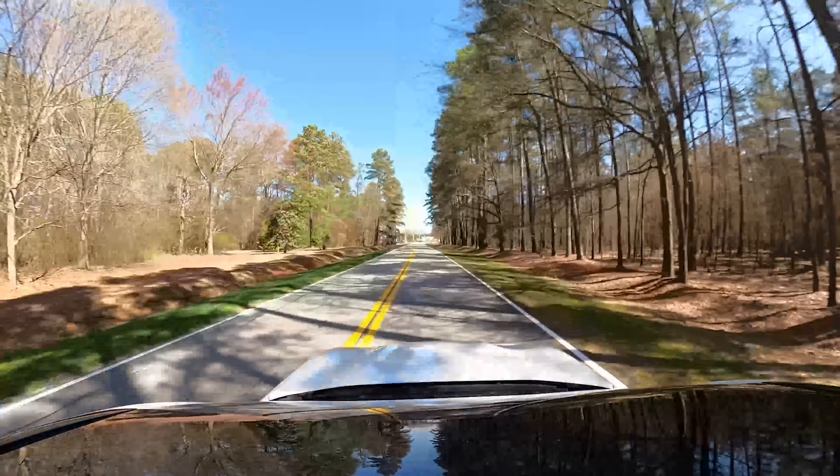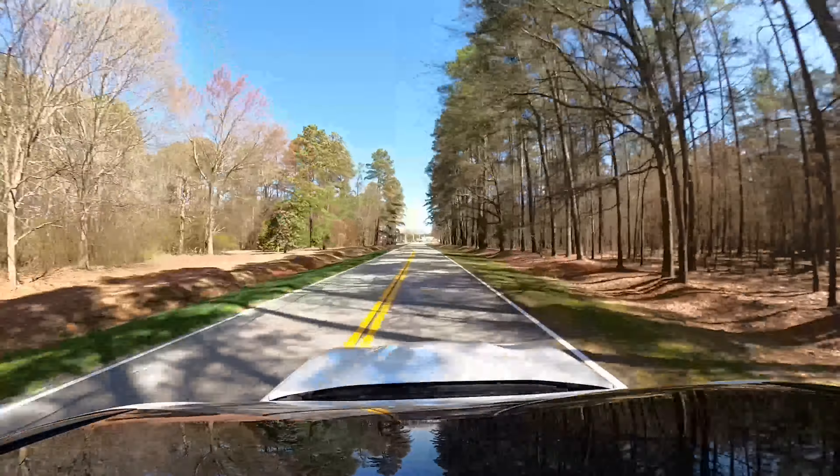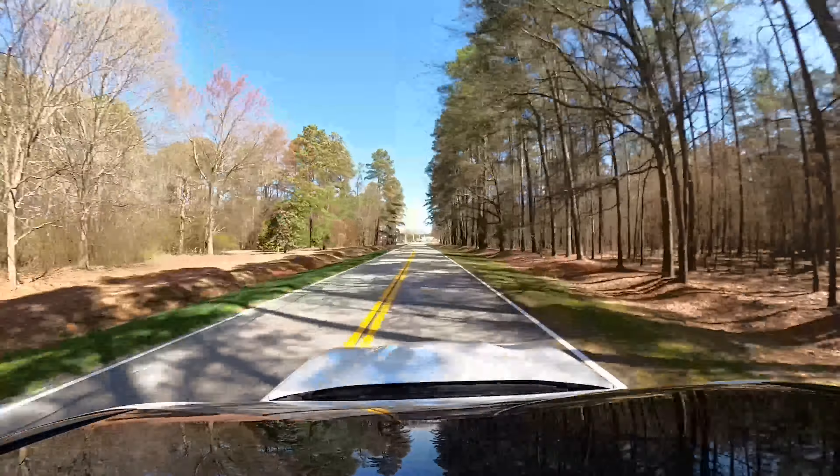For y'all that are relocating from California, there's a direct flight from LA, which is super cool — it's like a five or six hour flight.